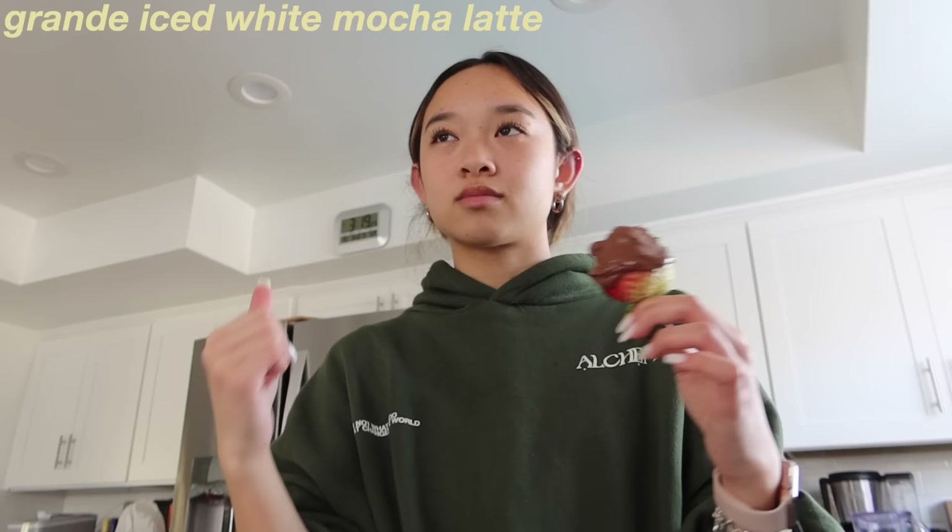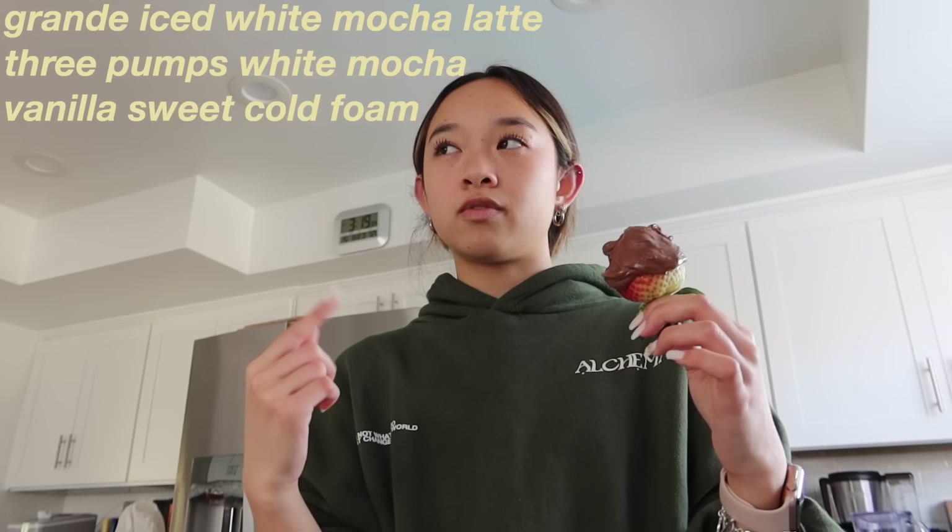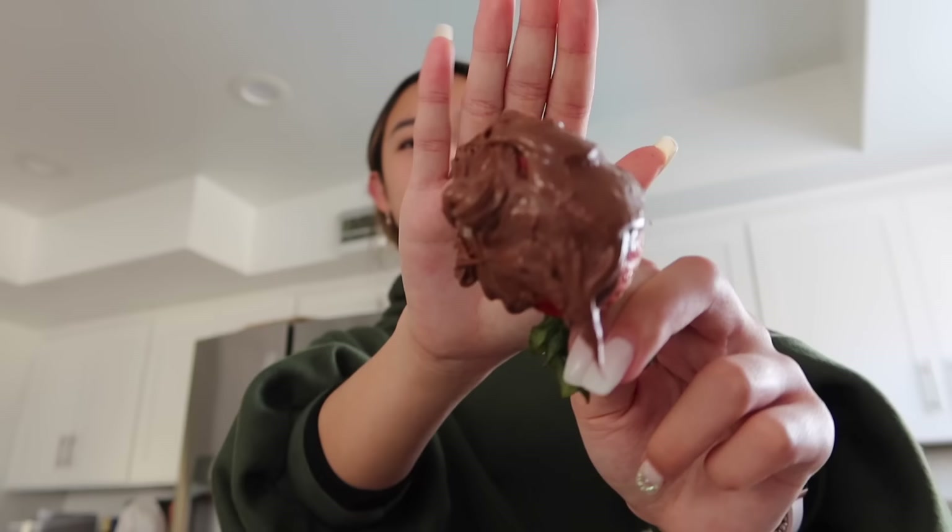Before that, I was obsessed with a Grande iced white mocha latte — three pumps of white mocha, vanilla sweet cold foam, and extra caramel drizzle. That one's also really good and it gives me the most energy because it has a lot of caffeine. My chocolate dipping skills are really bad, but it's fine.